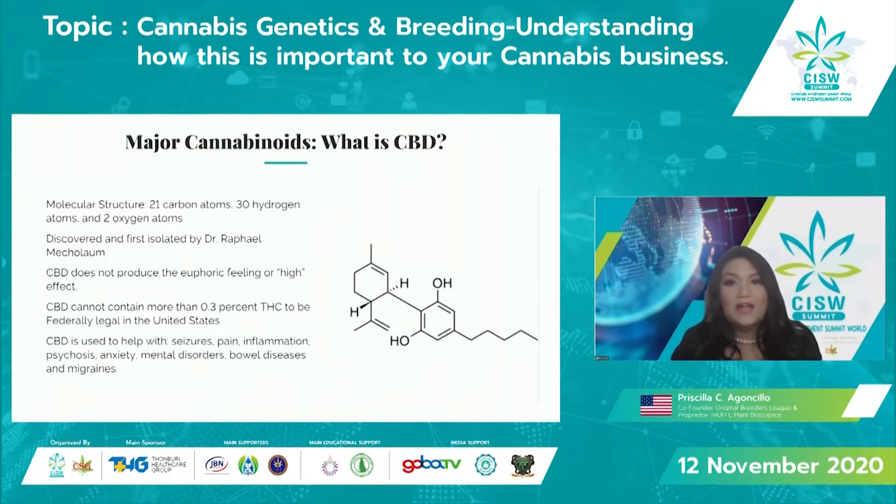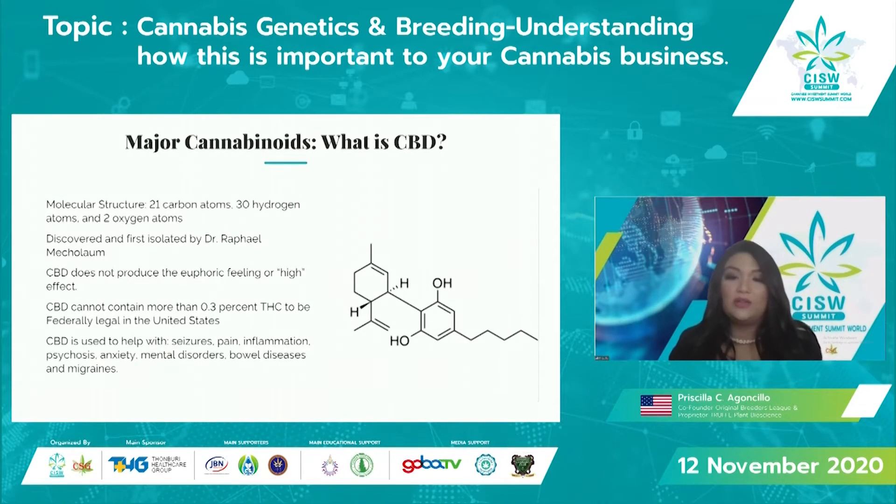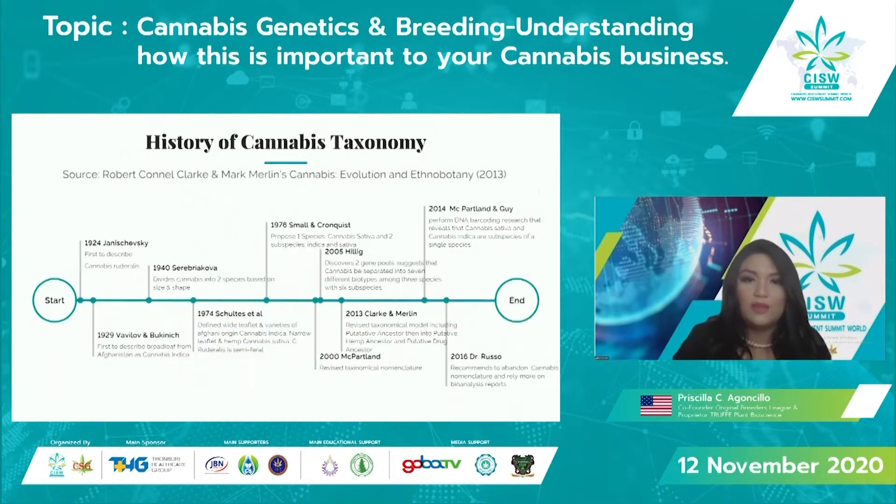CBD — people always say it's non-psychoactive, but it is psychoactive; it just doesn't have the same effects as THC. It's very similar in molecular structure, also first discovered and isolated by Dr. Raphael Mechoulam, and it doesn't produce that same euphoric or high feeling. In the US, hemp is defined as cannabis that can't contain more than 0.3% THC to be federally legal. CBD is used for many things including seizures, pain, inflammation, psychosis, mental disorders, bowel diseases, and migraines — it's especially beneficial for inflammation.